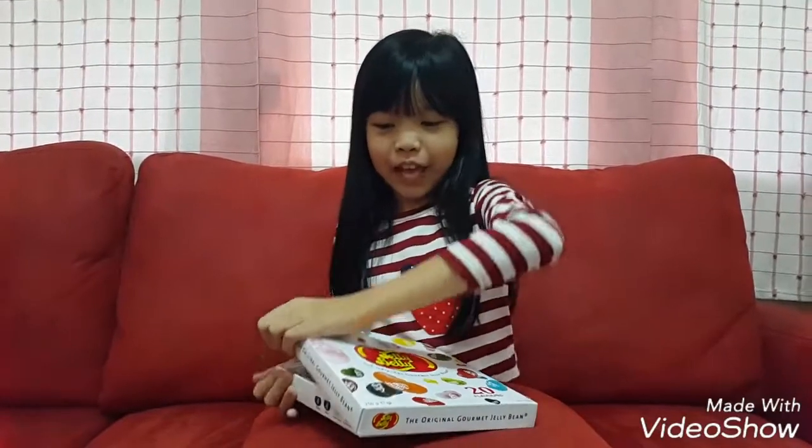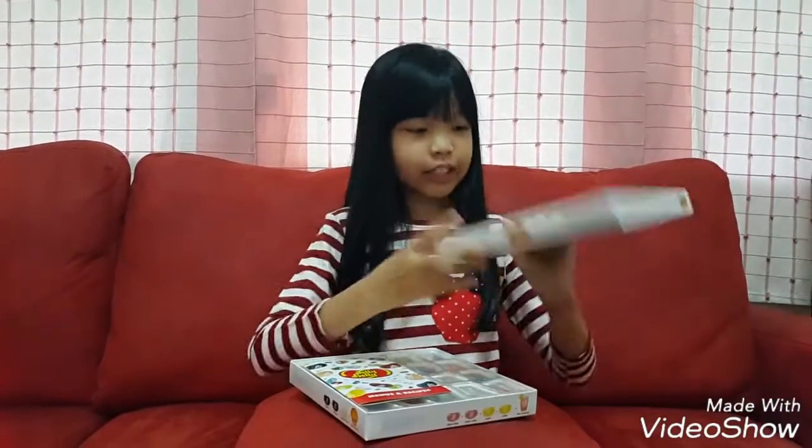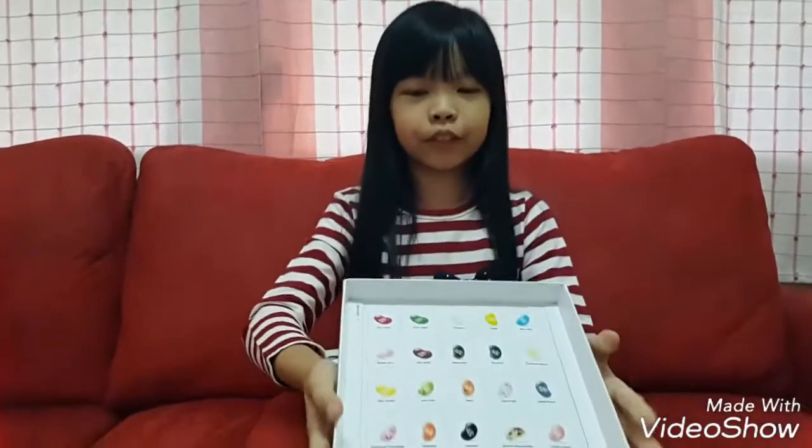Let's open these up and see what we have. This box has 20 different flavors of jelly beans.